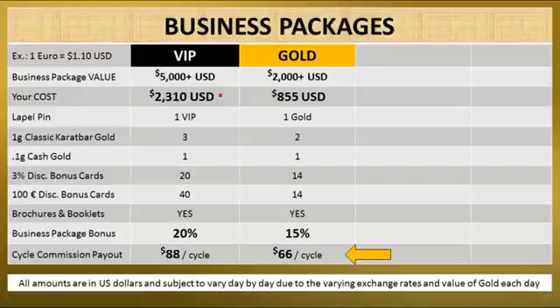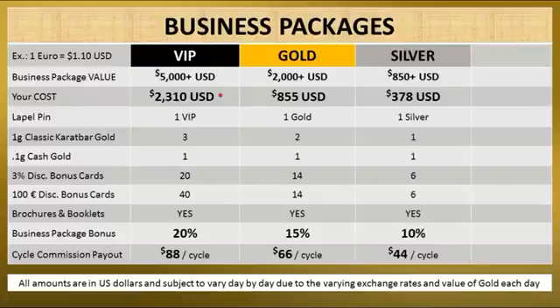If you cannot afford the VIP or gold package, possibly the silver package is best for you. It has a value over $850 US. Your cost is about $378. With a very nice silver lapel pin, 1 classic carat bar gold, 1 cash gold, 6 of the 3% discount bonus cards, 6 of the 100 euro discount bonus cards, and a stack of brochures and booklets. When you sign up an affiliate who buys a business package, your bonus will be 10%, and your cycle commission payout is $44 per cycle.